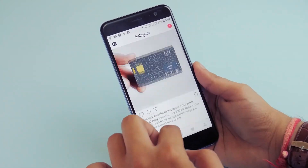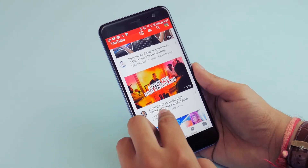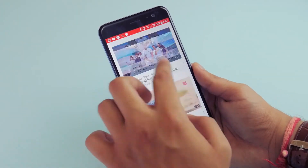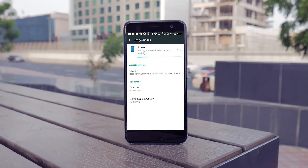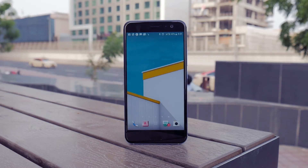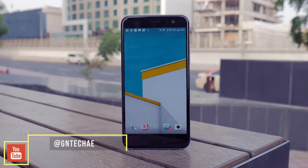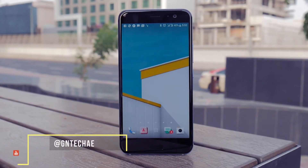That being said, the package works well on the 3000mAh battery onboard. You can easily squeeze in a day's worth of power, and for my usage I got around 6-7 hours of screen-on time, sometimes even more, finding myself plugging in during the late evenings. With USB-C and fast charge, getting from 0% to 100% took around an hour and 40 minutes, so charging on the go shouldn't be an issue at all.